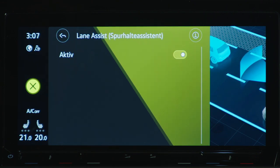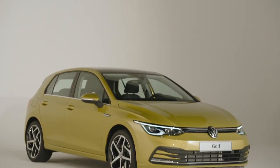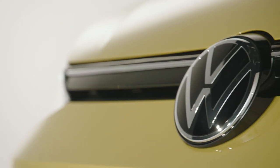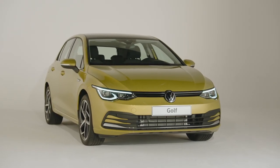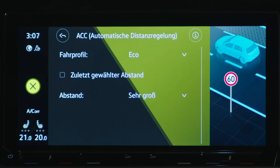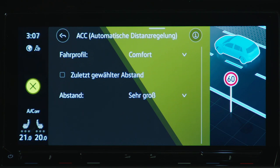Already in the base Golf 8 you find an active lane assist and the front assist monitoring system. These include the city emergency brake function, pedestrian and cyclist recognition, emergency steer assist, and a new turning assistant. Optionally, with the IQ drive system, you also get predictive cruise control, a traffic jam assistant, and an exit assistant.